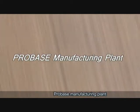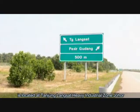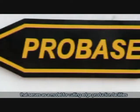ProBase Manufacturing Plant is located at Tanjung Langsat Heavy Industrial Zone, Johor, that serves as a model for cutting-edge production facilities.